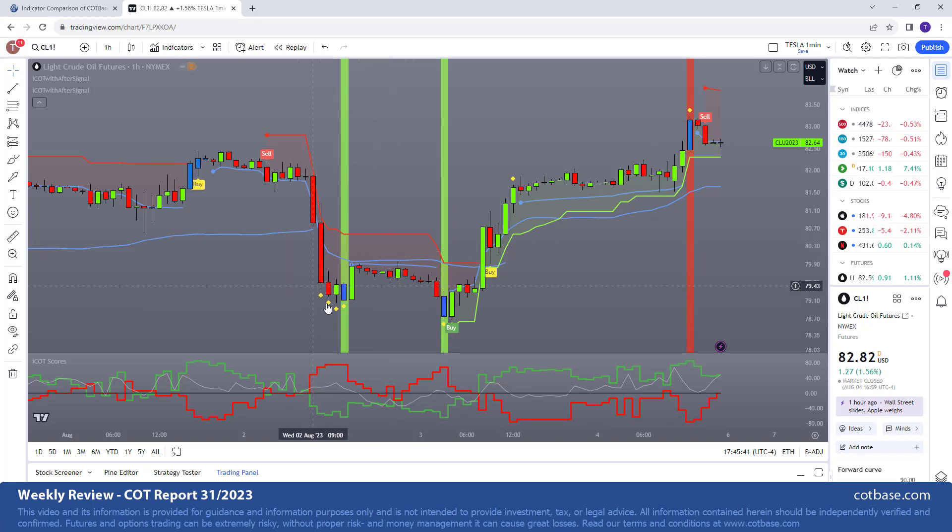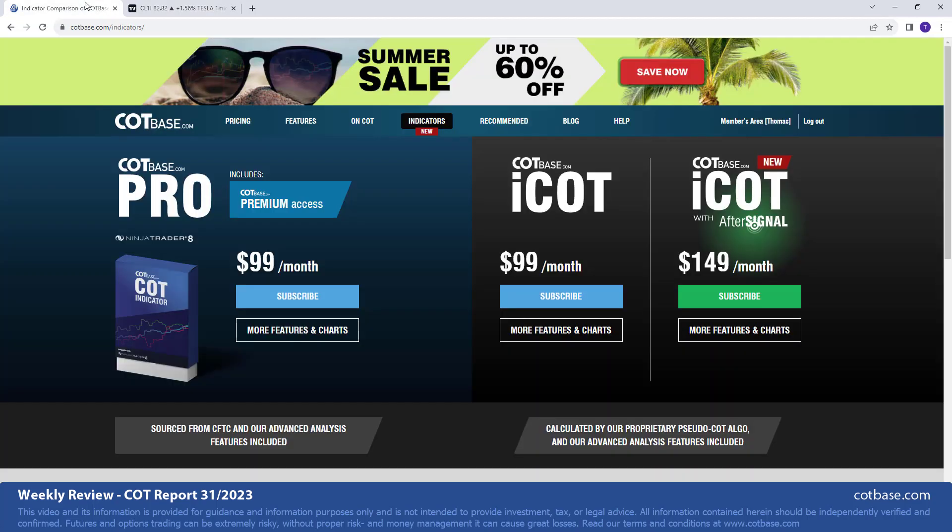Of course there's also the iCOT intraday indicator with an after-signal version. Basically it filters out the signals — you can see that throughout a given time period in crude oil we did not receive a buy signal until it gives you one, so it's a great add-on to filter out unnecessary signals and helps you get into the market. We still have the summer sale going on throughout the entire summer with some significant deals. I appreciate your attention, thank you for being with me, I hope you enjoyed this review and I hope to see you in my next COT review — have a wonderful weekend, take care!